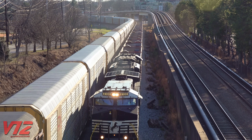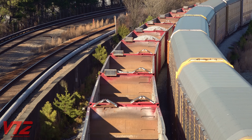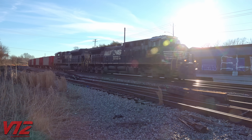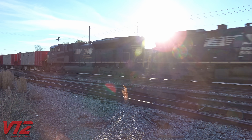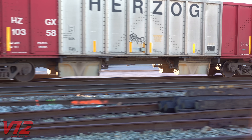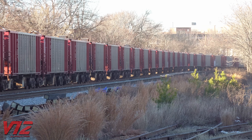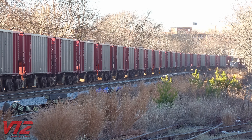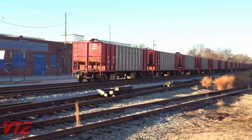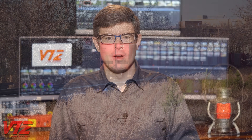These are not your average hopper cars. Some Herzog ballast trains use computers and GPS to accurately dump ballast right where it's needed. The doors underneath the cars can be automatically opened and closed to avoid unloading ballast on things like grade crossings and bridges, and those doors are hydraulically operated with an electrical system that runs off solar power. Look closely and you'll see solar panels on these cars. Unfortunately, they weren't spreading ballast today.